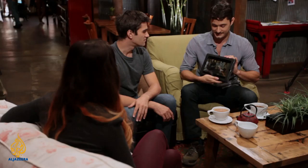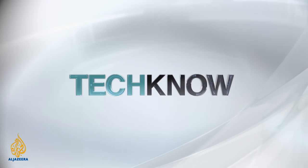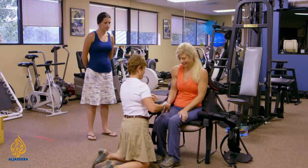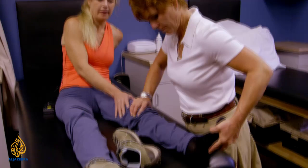Obviously the technology is amazing and quite an innovation. But the stories behind the test pilots — that's what really hits you. Since it was first introduced, EXO has helped people who thought they'd never walk again take more than three million steps — not just test pilots like Amanda and Jason, but patients in more than 40 hospitals and physical rehabilitation centers around the world.